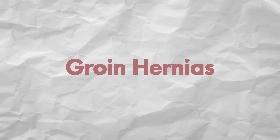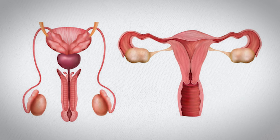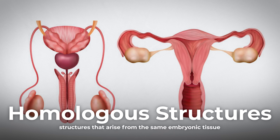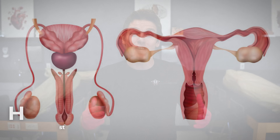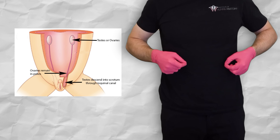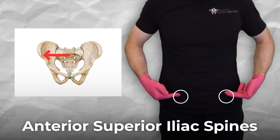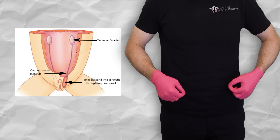Now, groin hernias are a fun discussion because we have to talk about why they're more common in males, and part of that has to do with the actual descent of the testes. The testes and ovaries are homologous structures, meaning they came from the same embryonic tissue. When you're developing inside mom, both actually start up by the kidneys. While developing, both descend down to just medial to these bony landmarks called the anterior superior iliac spines — most often abbreviated as ASIS. The ovaries stay right in there, but the testes get a little more adventurous.